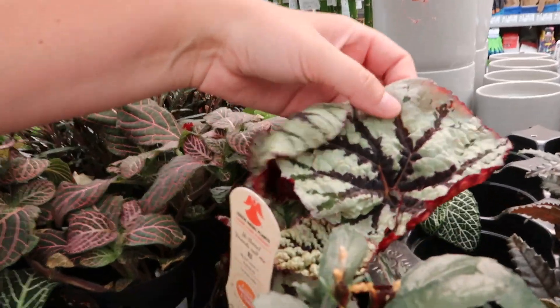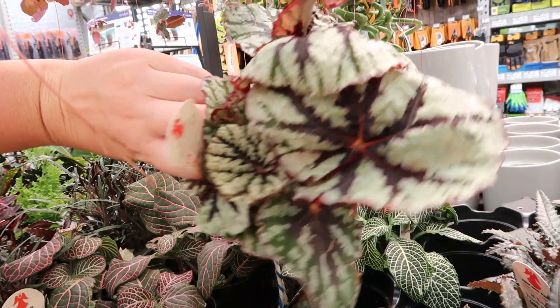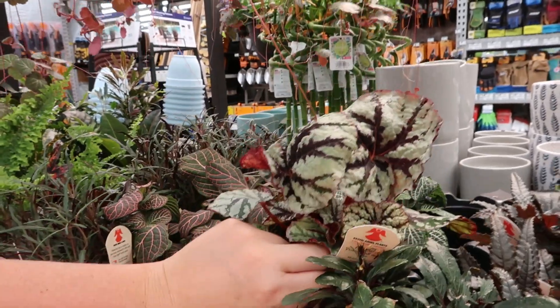Oh look at this begonia — oh baby! I think you will be coming home with me for six bucks. You are coming home with me!